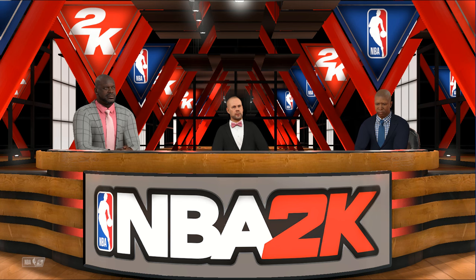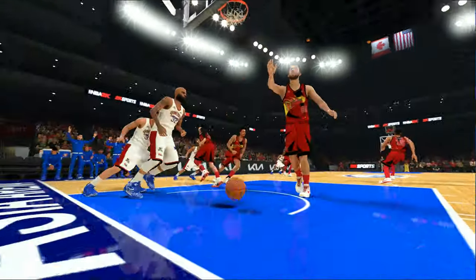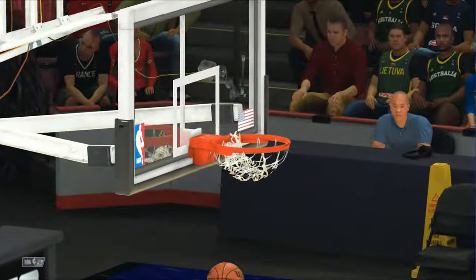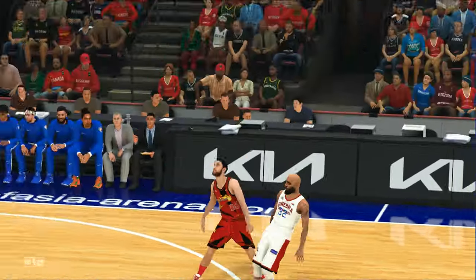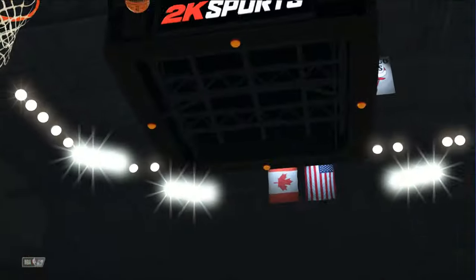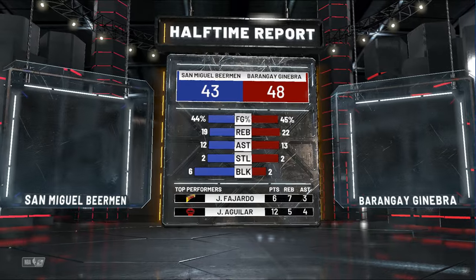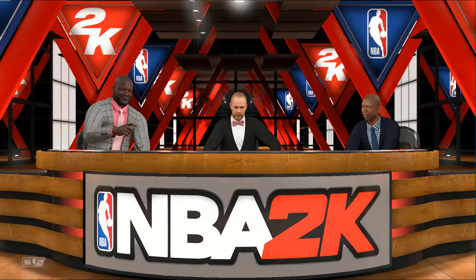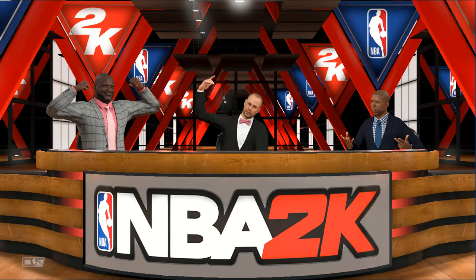And now the 2K Sports halftime show. Welcome back — Bernie Johnson alongside Shaquille O'Neal and Kenny Smith. Taking a look at the home squad: the bench unit was an essential part of the puzzle in the first half — they really stepped it up in a big way. On the visiting team, they were strong in transition and definitely got the looks they wanted. If they can keep it up in the second half, they may wear the other side out. That'll do it for us — the third quarter about to begin with Kevin Harlan standing by.